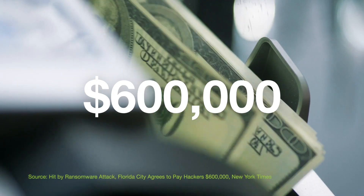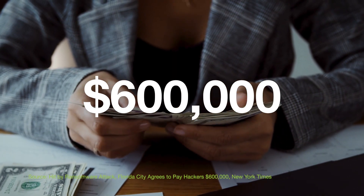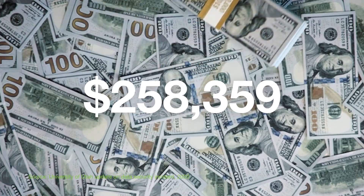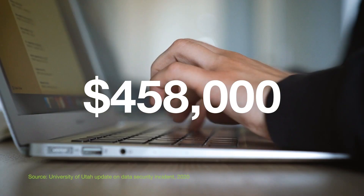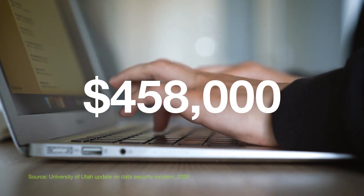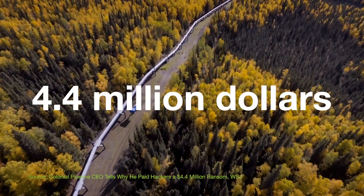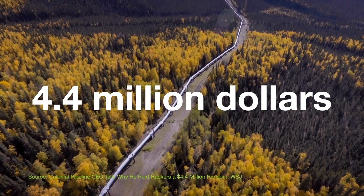$600,000 — that's how much the City Council in Riviera Beach, Florida, authorized for a ransomware payment made by their cyber insurance policy. $458,000 — ransomware paid by the University of Utah, working with its cyber insurance provider after an attack. And $4.4 million — that's what the Colonial Pipeline breach cost to fend off the hackers that launched their ransomware attack.